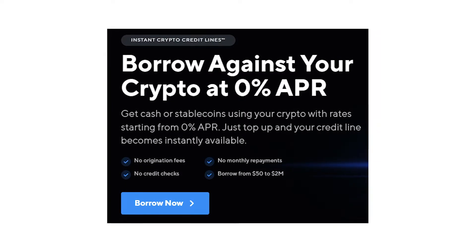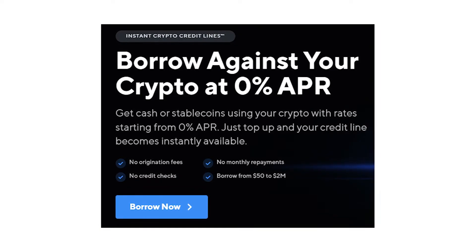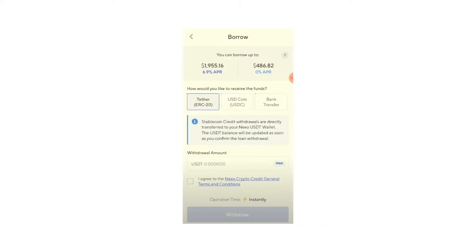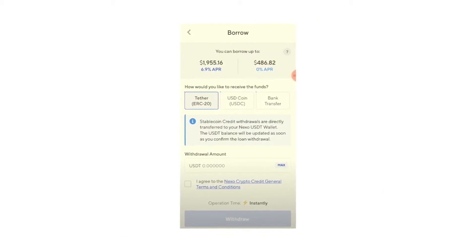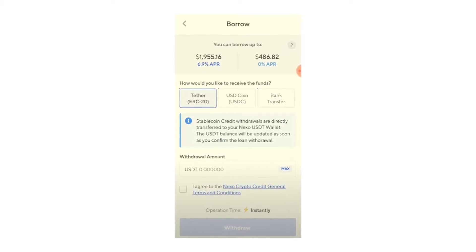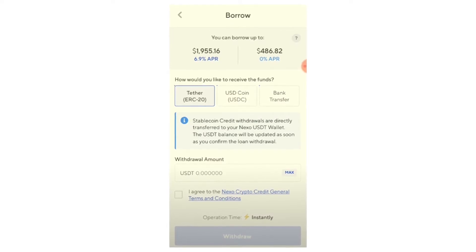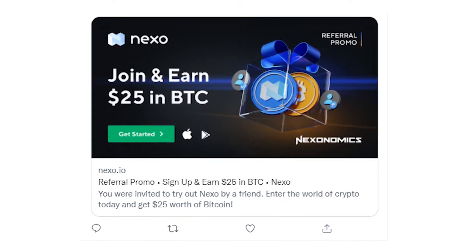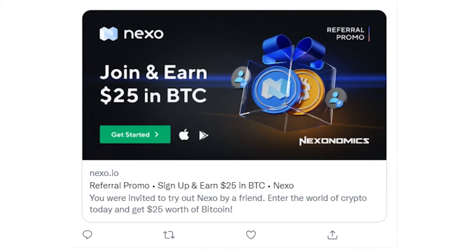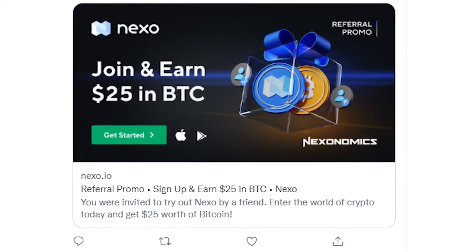The next on the list is a very interesting platform called Nexo. You can borrow from $50 to $2 million dollars directly to your bank account with 0% APR, though this comes with a lower loan-to-value ratio. Otherwise, you can get a loan of up to 90% of the value of your assets in your Nexo account. By the way, joining Nexo right now using a referral link gets you a free $25 in Bitcoin — it's just information, not an advertisement.